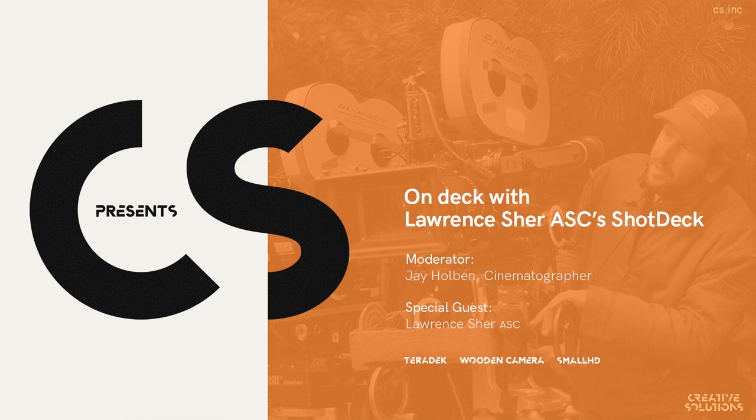Welcome everyone who's watching. This is the first episode of CS Presents. Good morning from Los Angeles, California. I'm here with Larry Scher and Jay Holbin. My name is Greg Smokler.